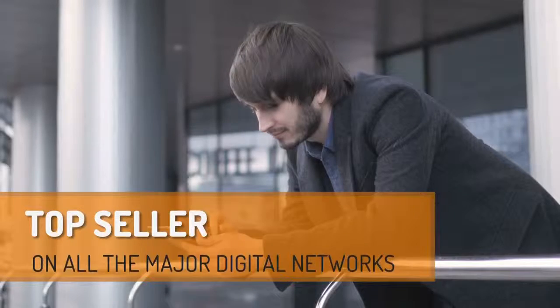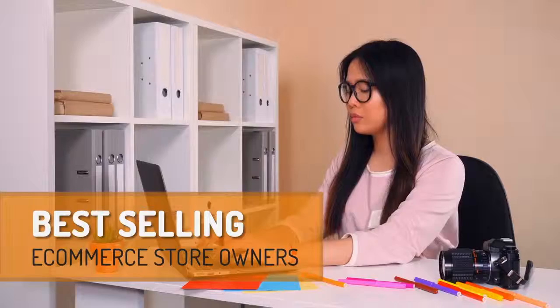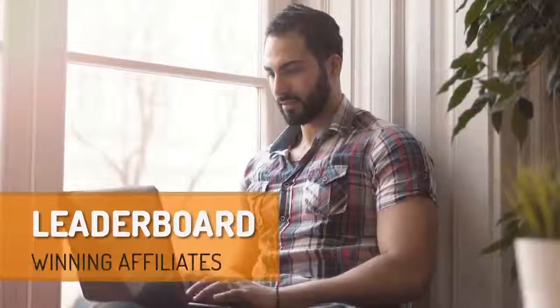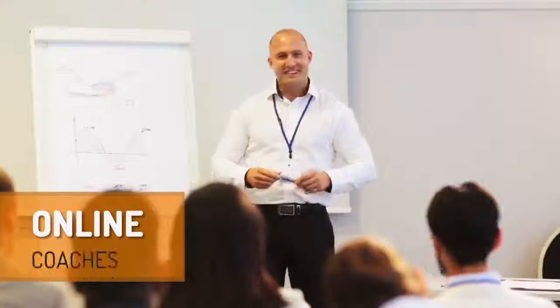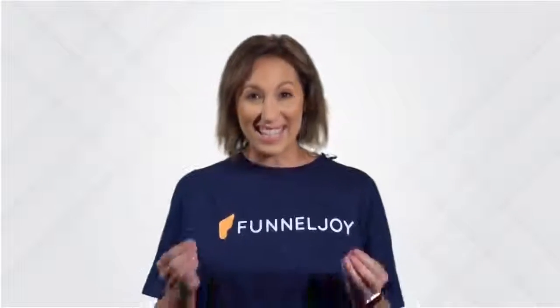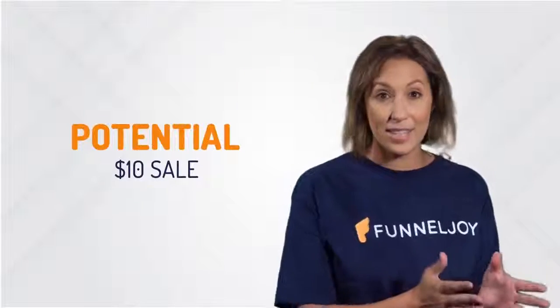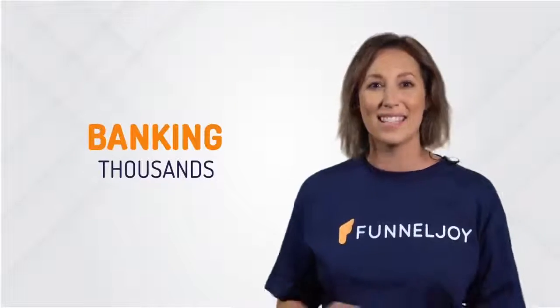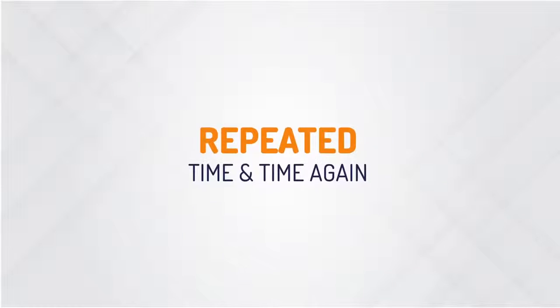I'm about to break down the system used by every single top seller in all the major digital networks, best-selling e-commerce store owners, leaderboard-winning affiliates, local business marketers, online coaches and everyone in between. This secret is the distinct difference between a potential $10 sale or banking thousands, and it's something that can be automated and repeated time and time again.